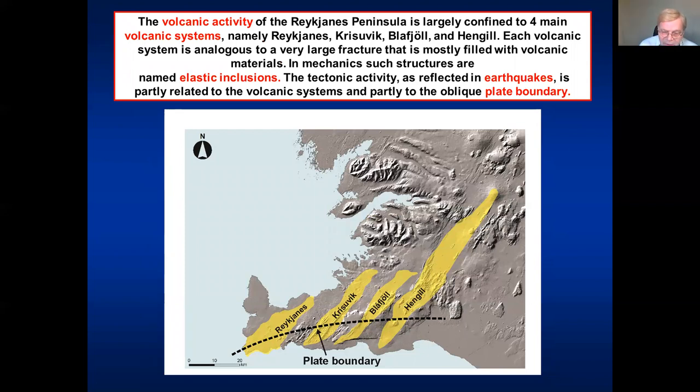The Reykjanes Peninsula, the one we are driving along, has four main volcanic systems. They're all trending northeast. Each volcanic system is basically a gigantic fracture, mostly filled with volcanic materials — easiest to see in the Hengill volcanic system. In mechanics, we call such a feature an elastic inclusion, not intrusion — inclusion.